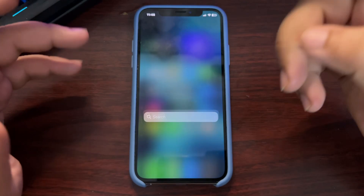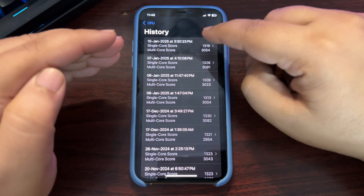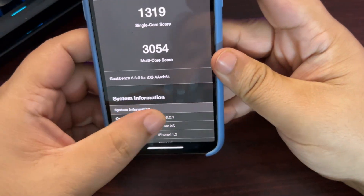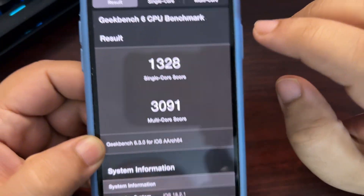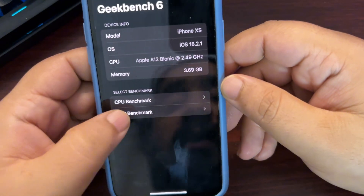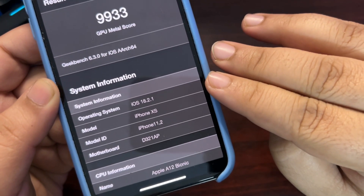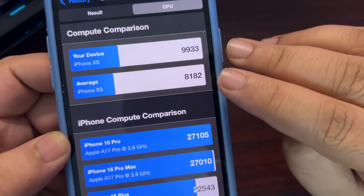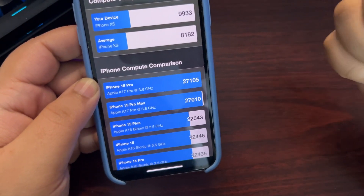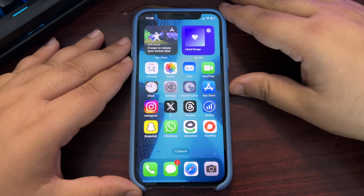Moving to performance, I tested with Geekbench. I got some of the highest scores on this device — 1319 single-core and 3054 multi-core on CPU, and GPU scores around 993 compared to the iPhone XS average of 8182 on the metal benchmark, which is insanely high. So on paper, performance is really good on iOS 18.2.1.